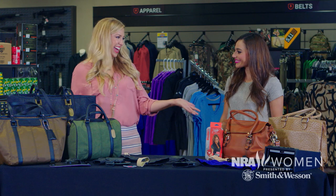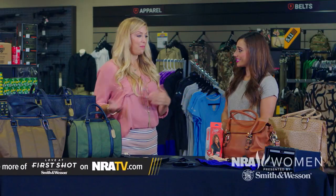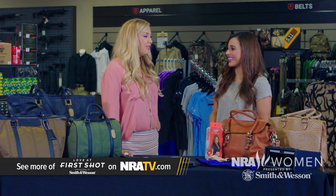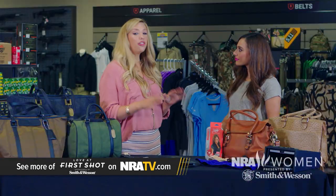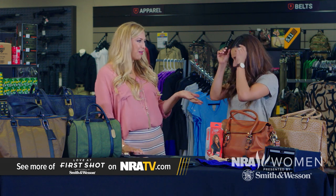So Jazzy, it's concealed carry day! I see that you mentioned you really didn't know of any style of concealed carry other than purse carry. Yeah, that and what I see in the Western movies, which doesn't really apply to your style. No, not at all. Fortunately, in the last few years there has been an explosion of great options other than just purse carry, but let's start there.